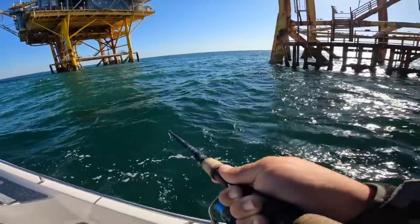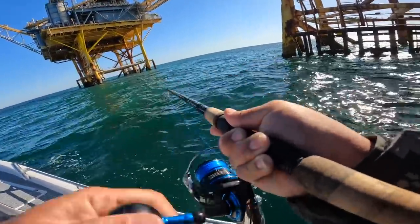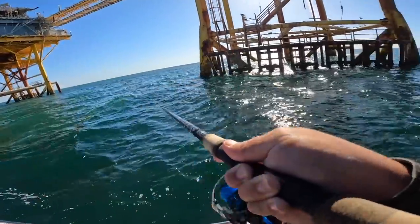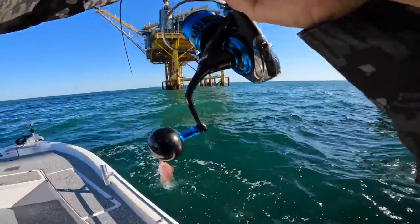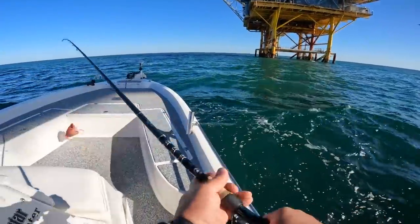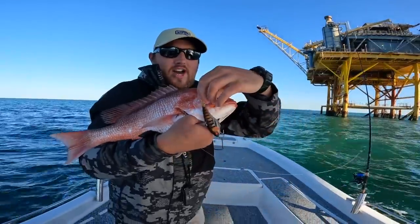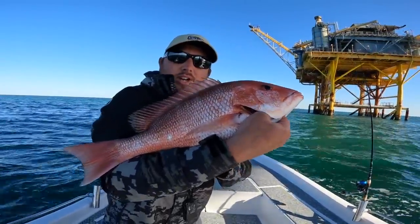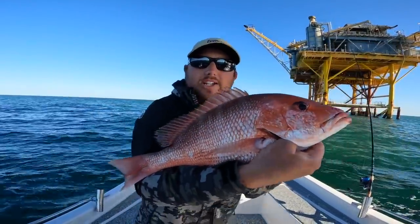Here we go, let's see what it's going to be. Heck yeah, finally got something to pull on the line! Oh man, it's a beautiful red snapper. Too bad it's going to be out of season. Wow, y'all, that's a beautiful red snapper - look at that - on the Nomad Bertex.